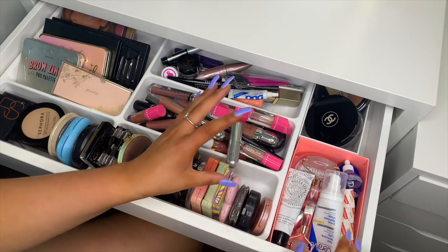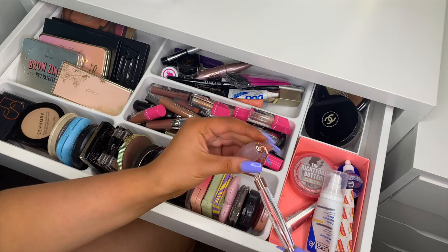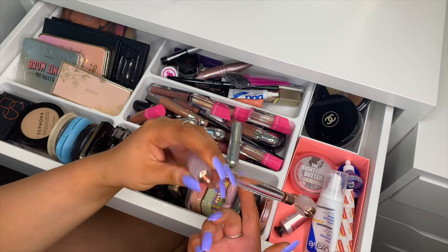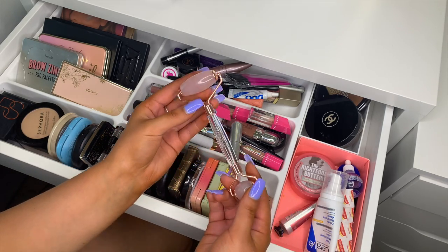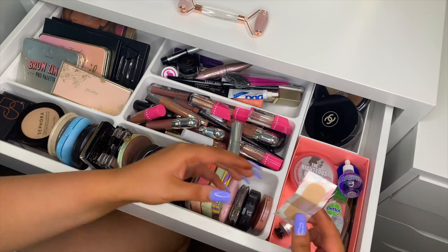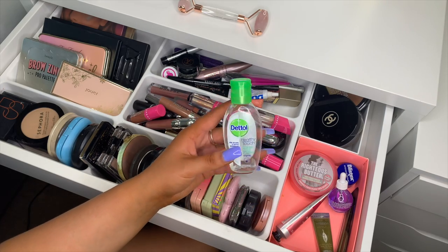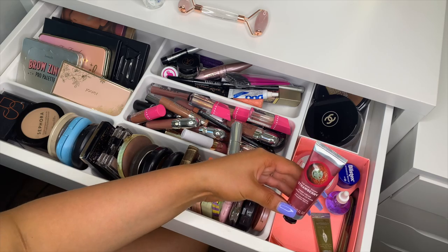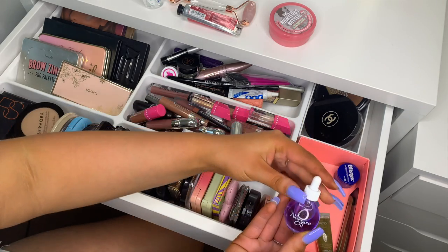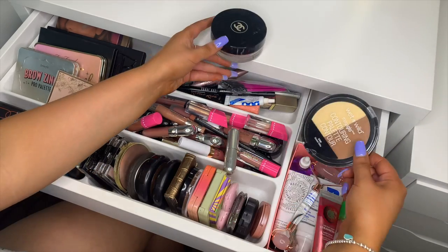I have an e.l.f. eyeliner and a CoverGirl eyeliner. In this corner I have some skincare: Mecca Cosmetica nourishing hand cream, my face roller from Sportsgirl which I'm really loving, CeraVe face moisturizer, hand sanitizer, The Body Shop Strawberry hand cream, Soap & Glory The Righteous Butter, cuticle oil, and Blistex. I also have my Chanel perfume and Wet n Wild contour palette.